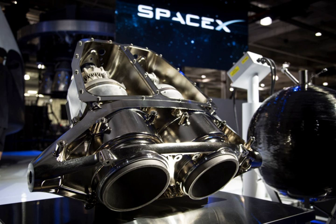Four engine pods, each containing two SuperDraco engines, will be used in the Dragon V2 crewed spacecraft.